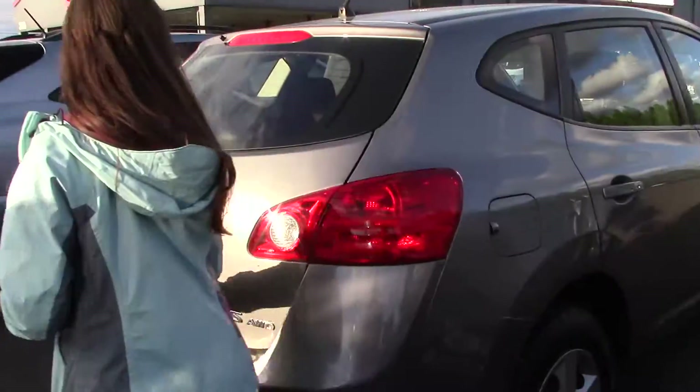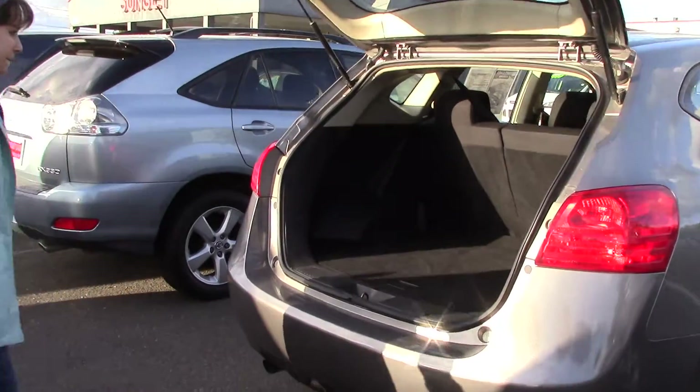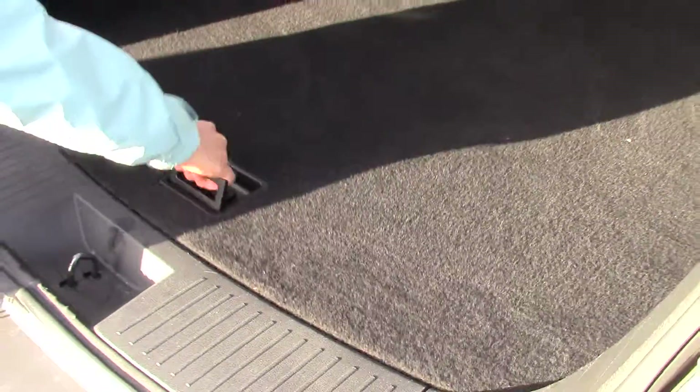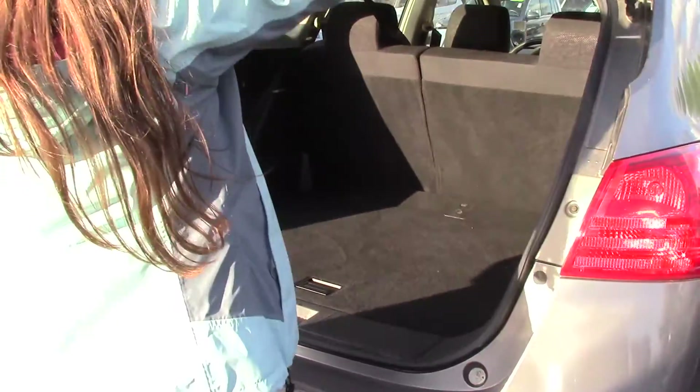We'll start in the back. There's just a little button to push — it unlocks it, and you can lift it up. Look at how much space you have in the back here. You also have even more space if you want it — lift it up, there's a nice little extra stash spot.